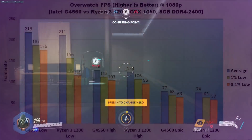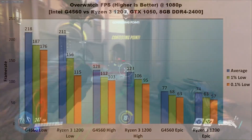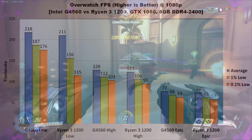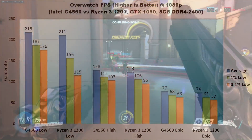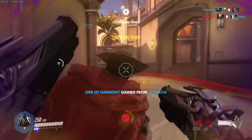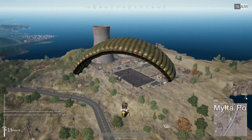Overwatch is up next. At low settings, the Ryzen 3 1200 struggled quite a bit with the 1% and 0.1% lows. Even though it always maintained over 110 FPS, the G4560 did a much better job of maintaining high frame rates, with a 60 FPS increase in the 0.1% lows and a 30 FPS increase in the 1%. The difference continues but is much less pronounced beyond low settings, with the G4560 averaging about 4% faster in high and epic. In the 1% and 0.1% lows, the Ryzen 3 1200 trails the G4560 by 5-10%. Intel does come out ahead in Overwatch.